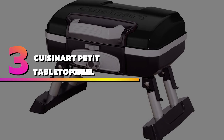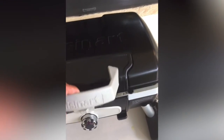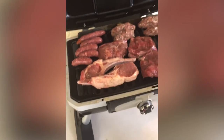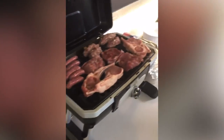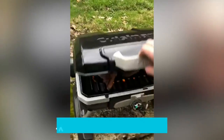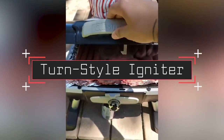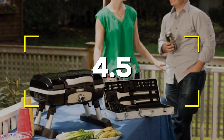Number three: Cuisinart CGG-180T Petit Gourmet tabletop gas grill. This is an easy-to-use compact grill. The lightweight grill includes a large handle and a locking lid for easy transport. Though small in size, it has a 145 square inch cooking area that can fit eight hamburgers. Notable features: large cooking area, porcelain-coated steel grates, turnstile igniter. Users rated this product 4.5 out of 5.